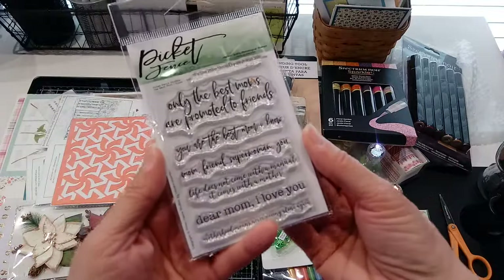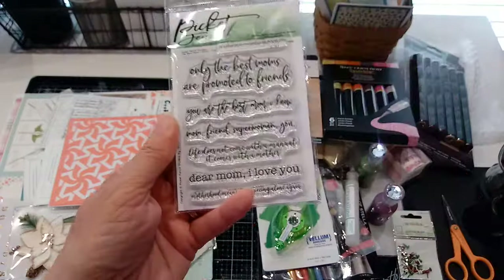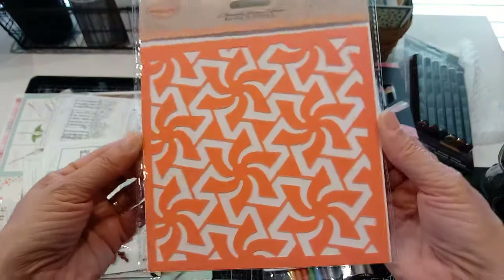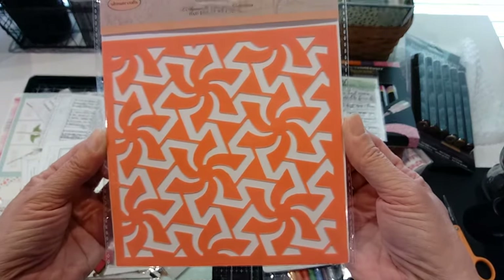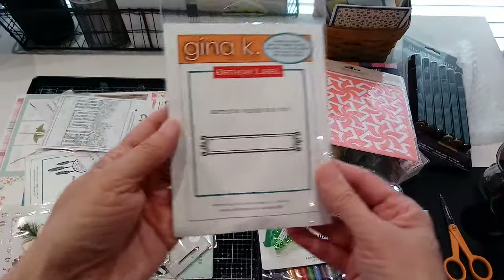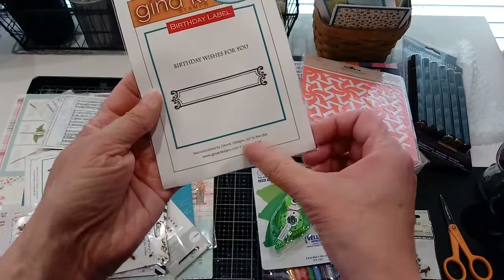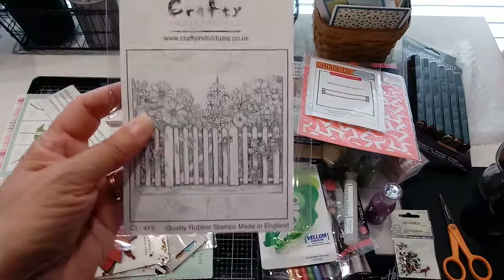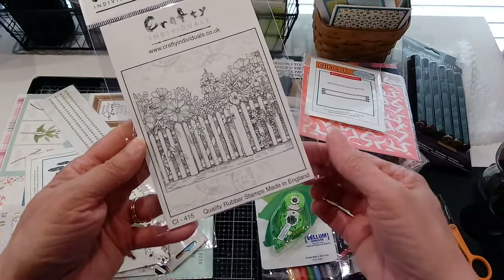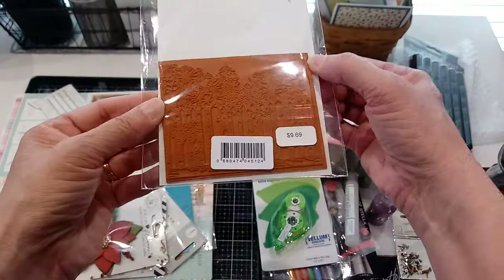There's a little Picket Fence stamp set — 'Only the best moms are promoted to friends.' Cute! That's cute for Mother's Day. Oh, here's a stencil — very cute, it's called Spinning Pinwheels. A birthday label, cute little stamp set. I'm looking to see if it has a year on it; some of these might be older. 'Crafty' — oh, that's pretty with the picket fence and flowers. It's really thin — I don't know if you mount that onto a board or if it's sticky on the back.